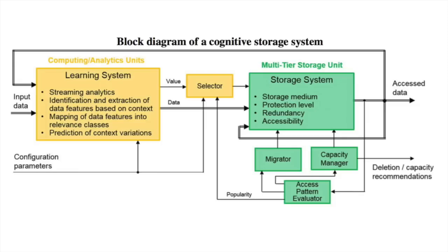A data storage system that would know what is relevant to the user and what is not, and automatically determine storage policies that would optimize storage utilization for that user or a set of users.